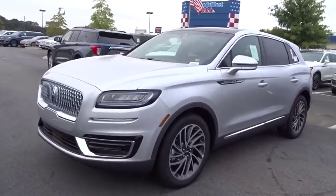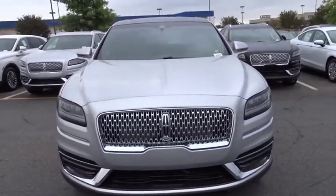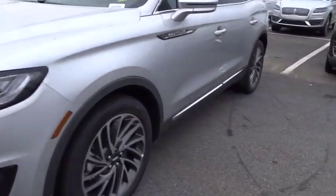Backup camera, power liftgate, keyless entry, steering wheel audio controls, power passenger seat, navigation system, remote engine start.